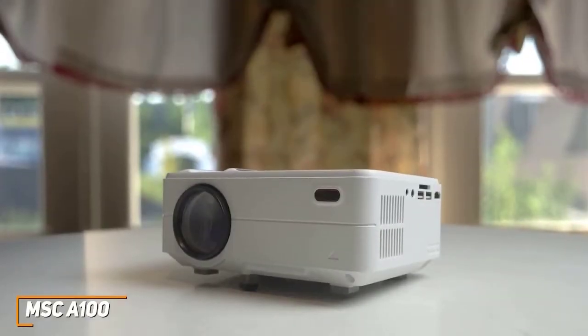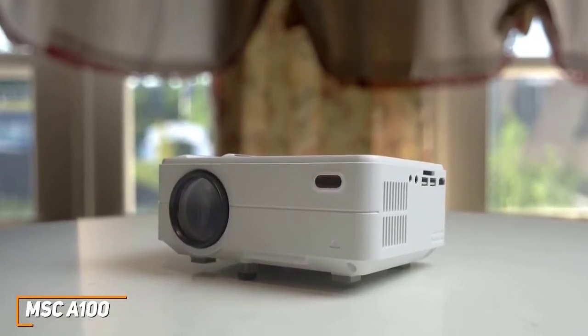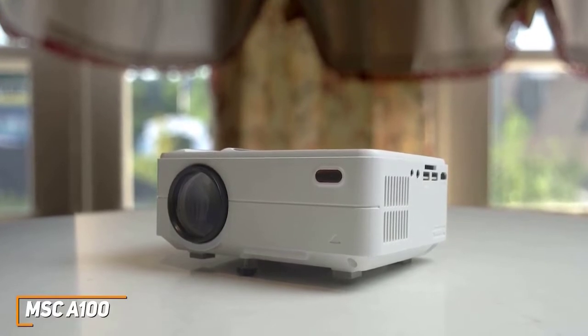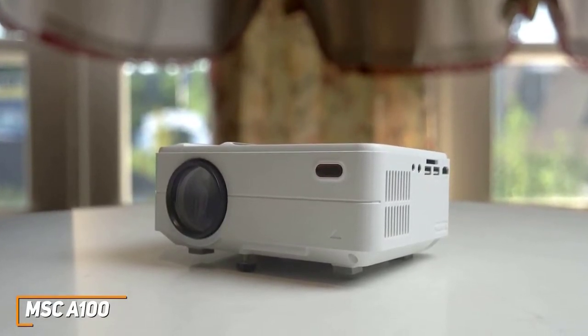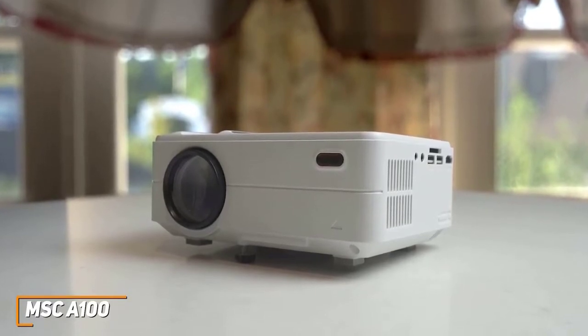I like that it comes equipped with a robust cooling system that significantly reduces the fan noise so you can stay focused on your favorite shows or movies. Unlike many mini-projectors, it can also be ceiling-mounted to save shelf space and provide better viewing angles.